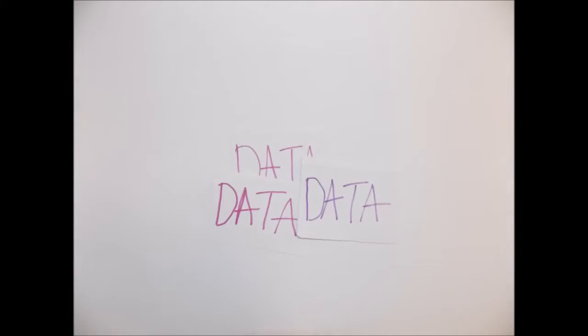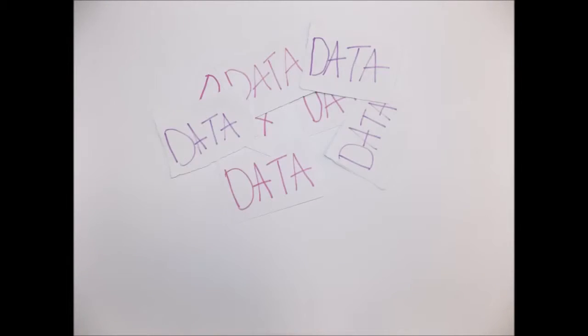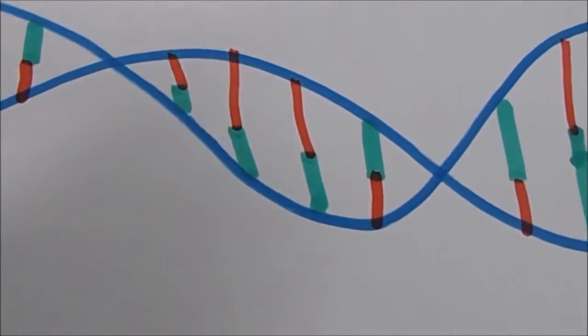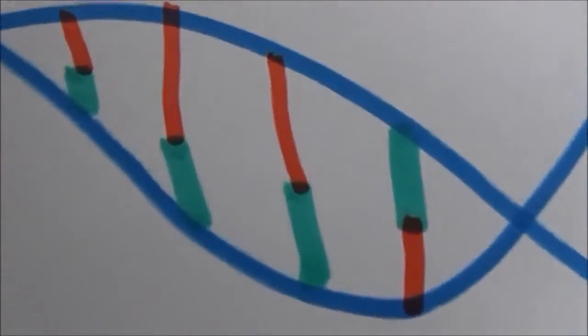This ability to easily map a genome has developed very quickly over the past 5 to 10 years, leading to a data revolution. Biological data, unlike physics data which has an infrastructure that has taken years of effort, is much more difficult to organise.